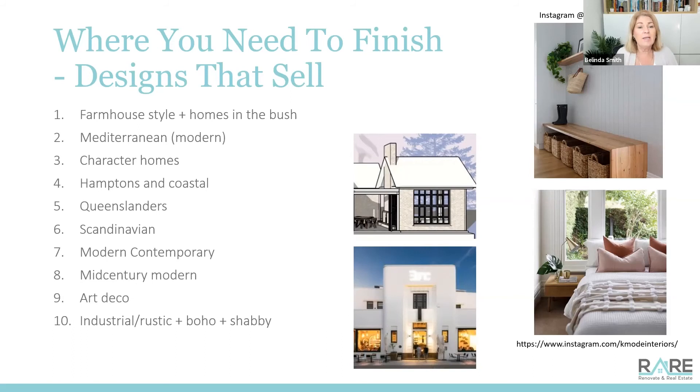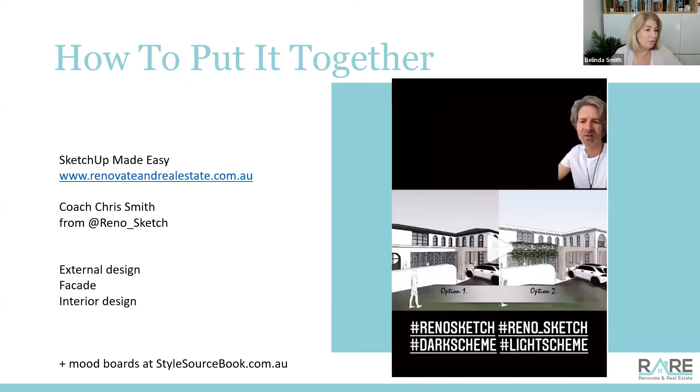Industrial, rustic, boho, and shabby - I put them all together and I gave them number 10 on the list. If you're trying to sell for more, trying to create a lifestyle, trying to attract buyers, trying to change the price point, and you get too stuck into the industrial and rustic and shabby feel - although it's quirky and groovy and cafes do it really well - when it comes to sales price it actually doesn't create a feeling of opulence or wealth. If you're going to go there, just do touches of it in furnishings, but don't go all out.